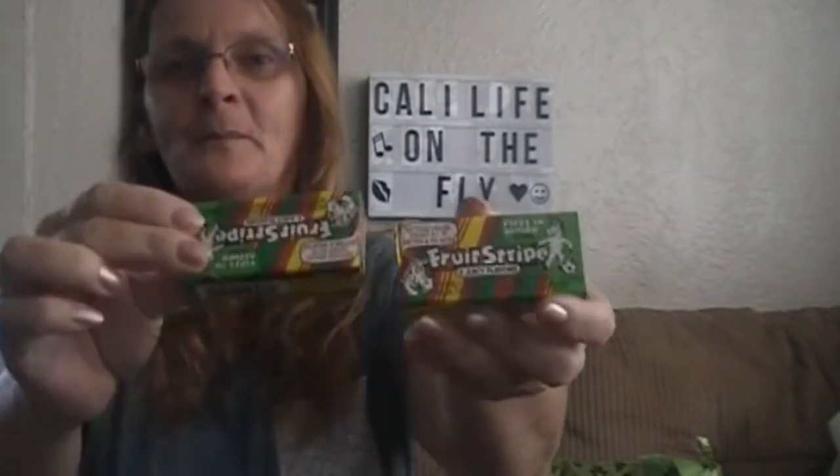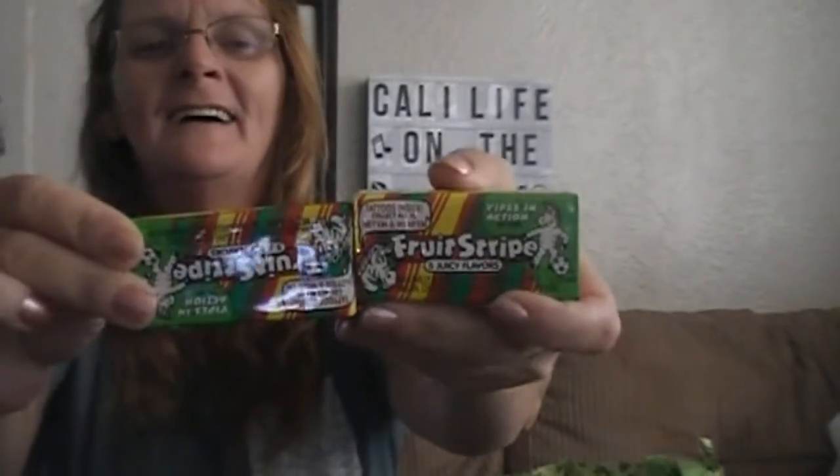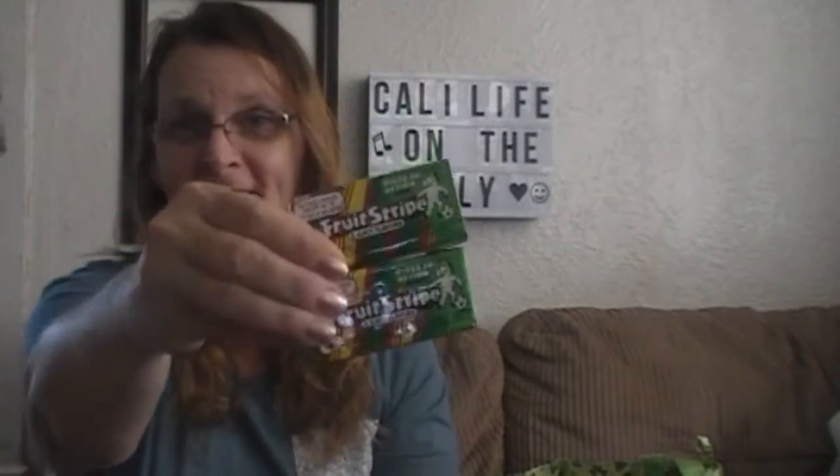I bought Travis some of this fruit strips gum. Yes, they still make it. I watched somebody else's haul and they were like, 'I don't even know if they still make that gum' — but yes, they do, they sell it at the Dollar Tree. So I got Travis some; he always likes some before church, or if we're in the car for a long period of time.